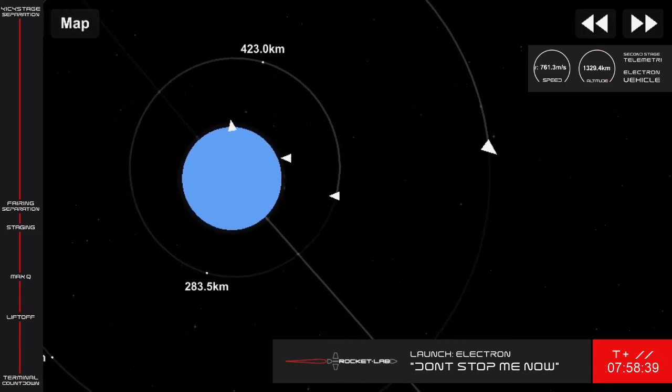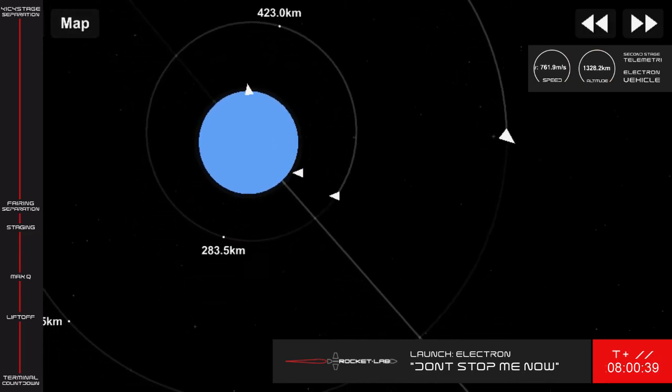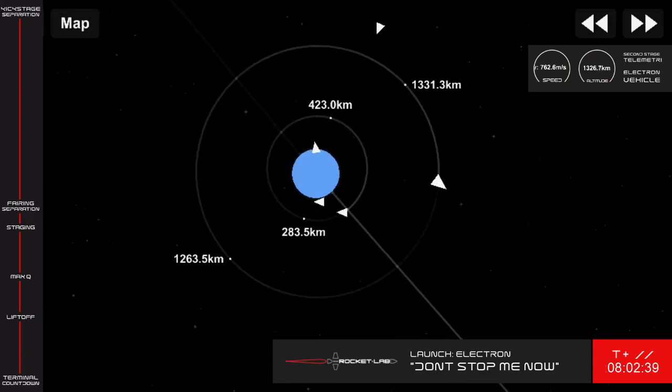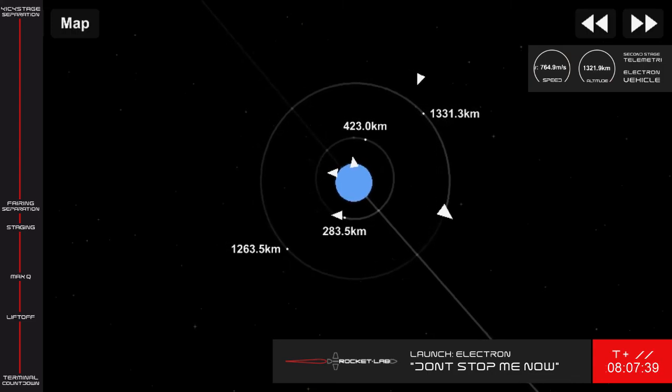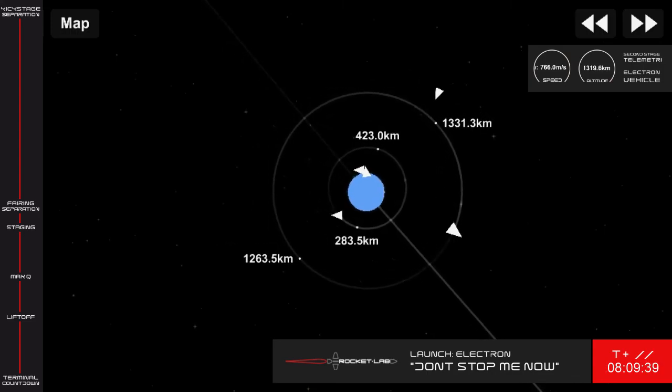A final thank you to all of the small satellite operators on board this 12th Electron mission for choosing Rocket Lab as your mission partner. Thanks for watching. Stay safe and we'll see you again here soon. I'm Max Muncy, and until next time, this is Rocket Lab Mission Control signing off.